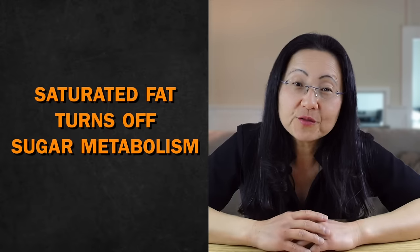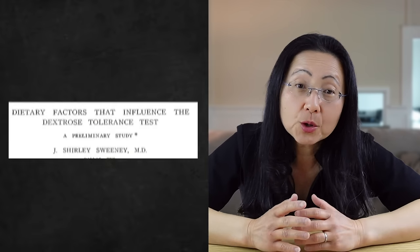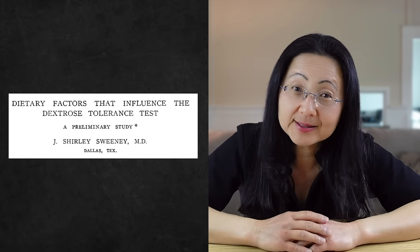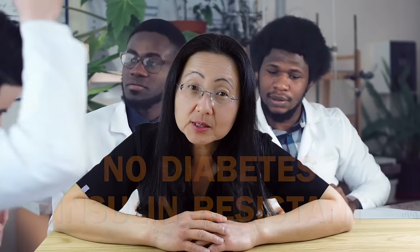For example, saturated fat turns off sugar metabolism because it inhibits the mitochondria from using sugar, which then downregulates insulin receptors — and the end result is elevated blood sugars. This has been shown in clinical trials with medical students fed high saturated fat diets. This study tested male medical students without diabetes and made half of them insulin resistant in just two days.